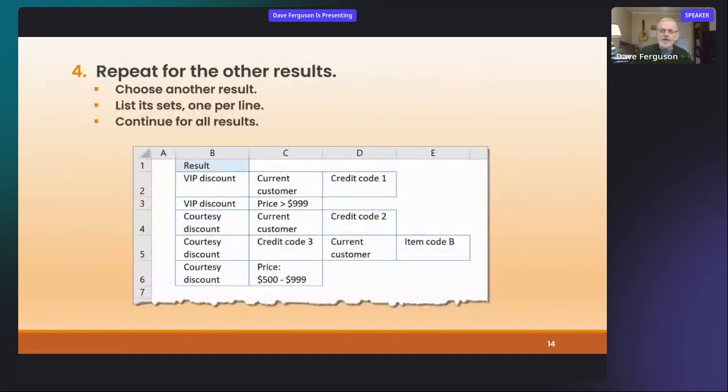Step four — keep repeating this for the other results: choose a result, find the sets one at a time, and continue for all the results. This one looks kind of messy, but if you see logical categories as you go along you might put them under one another — you don't have to, you'll clean it up later. You can do this in a spreadsheet, on a whiteboard, or with Post-it notes. If you took this chart and went back to that word wall, you'd see I've captured all the possible sets for all the results — only two results here, VIP discount or courtesy discount — but there are five combinations of ways to get there.